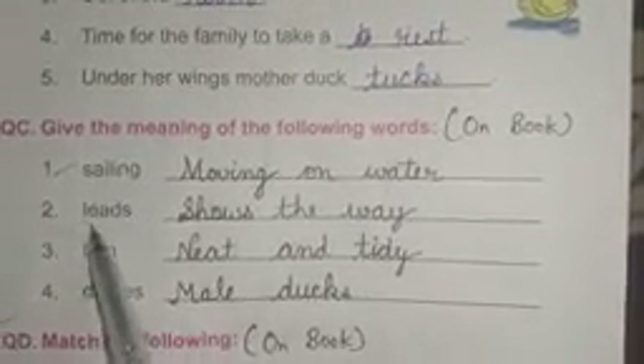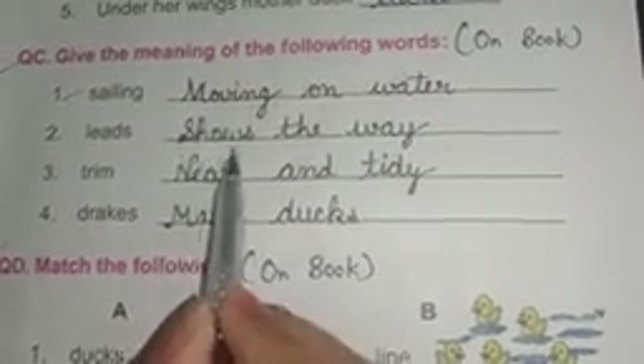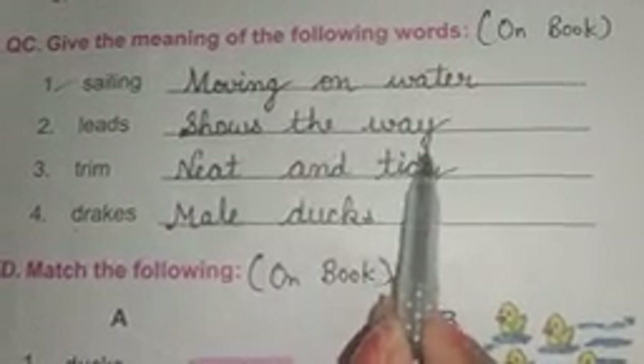Number two: leads. Answer is: shows the way. S-H-O-W-S shows, T-H-E the, W-A-Y way. Shows the way.